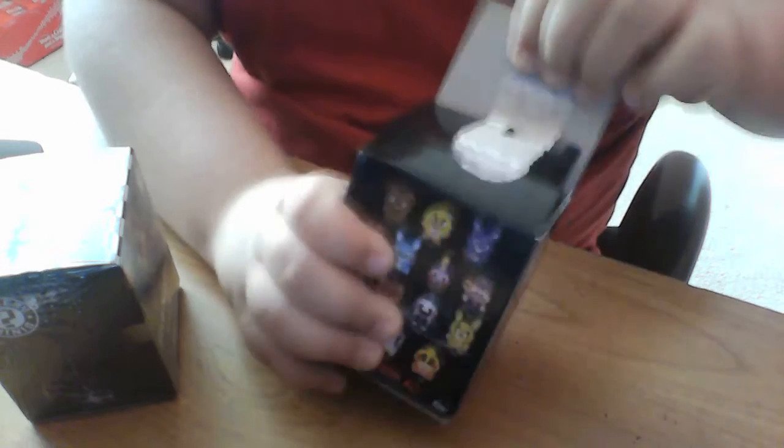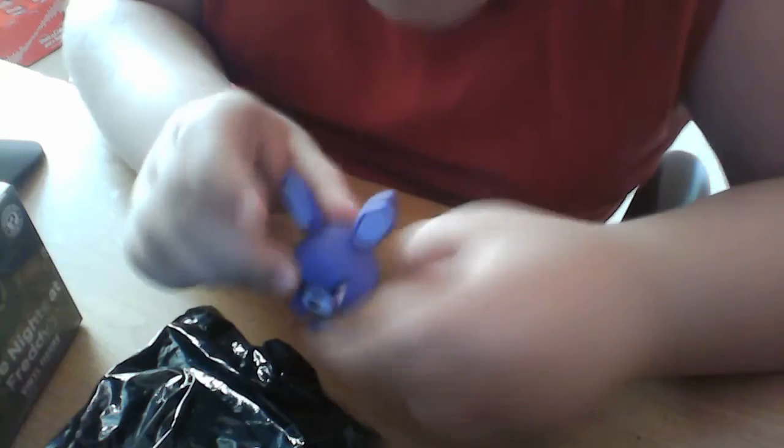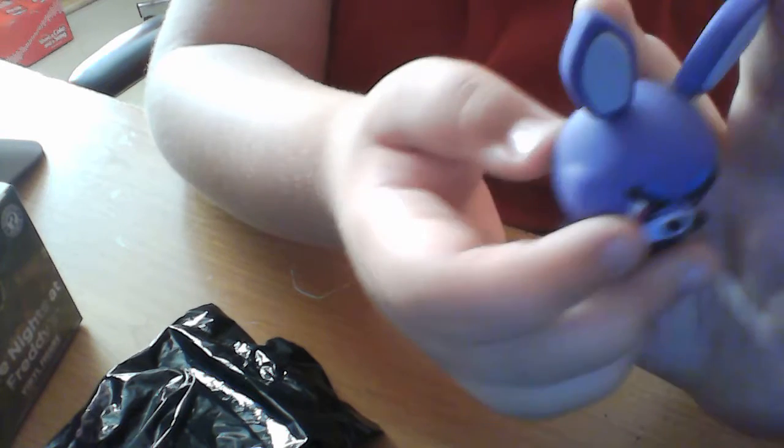Alright, let's open these suckers. Okay, so they come in a plastic bag — let's see what we got. And I got... Bonnie! I can see he's got his guitar and his ears.